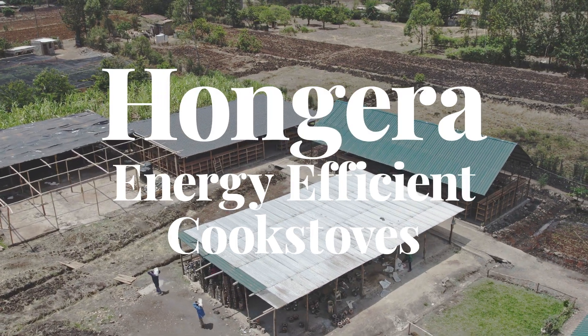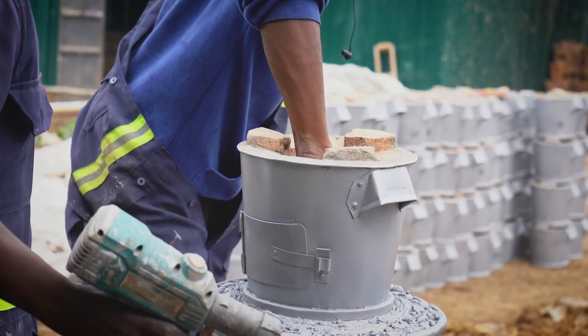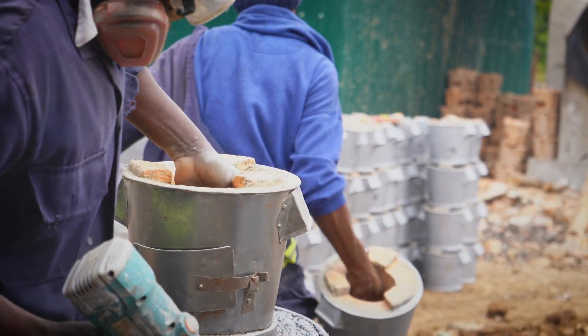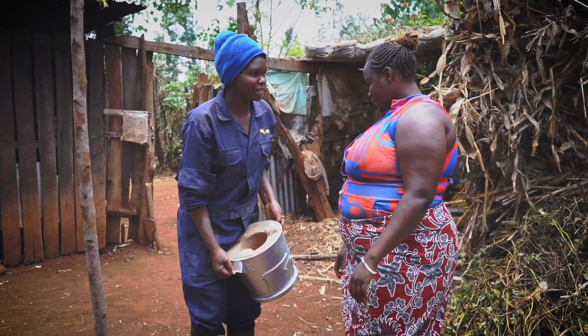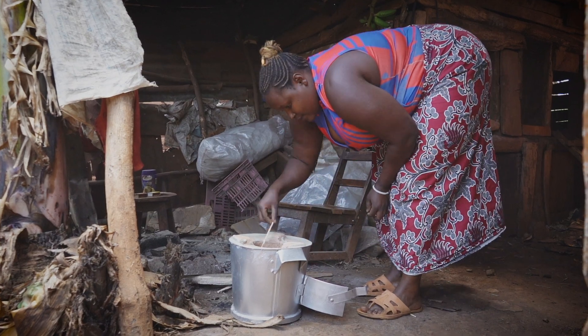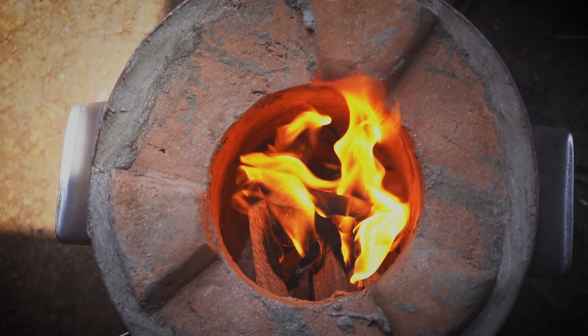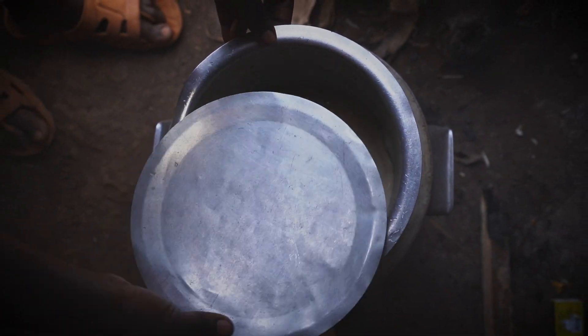The Hongara Energy Efficient Cookstoves Project manufactures and distributes efficient cook stoves to communities in Kenya. Our project is distributing 150,000 cook stoves and aims to provide households with a more sustainable cooking method that significantly reduces the need for firewood and improves indoor air pollution.